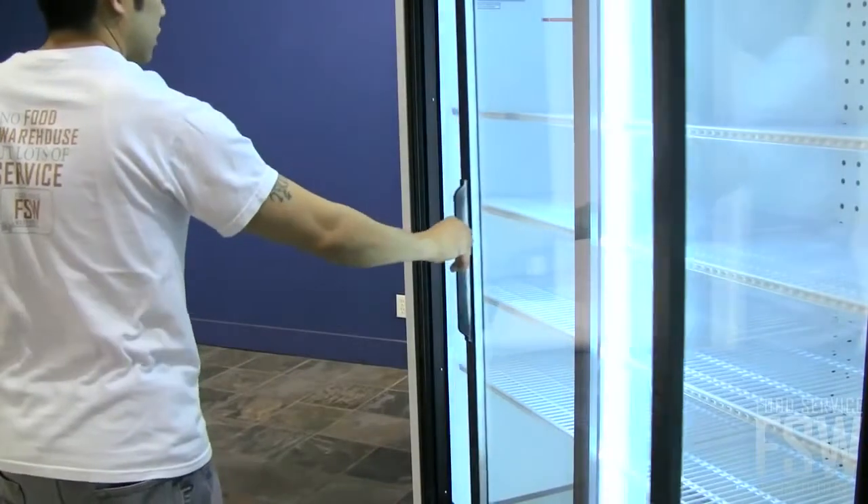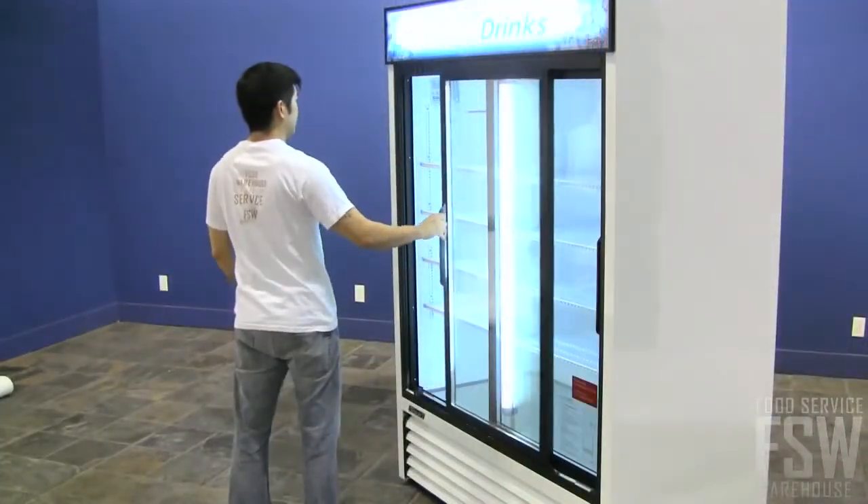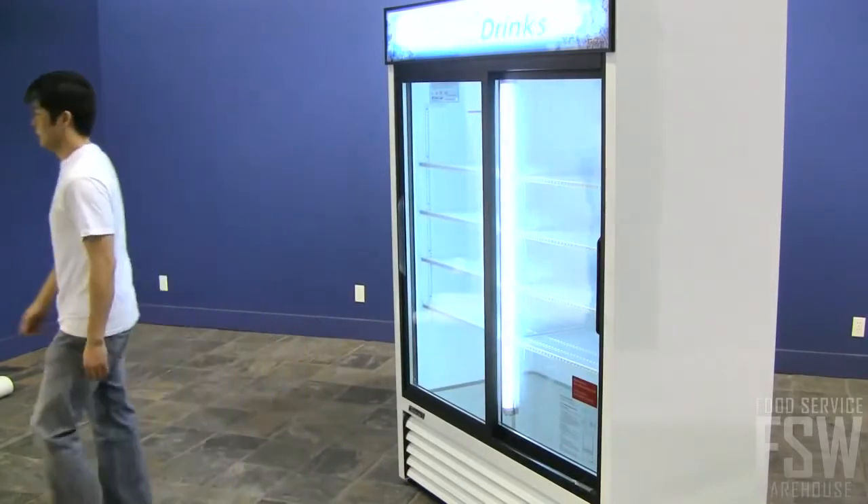The durable doors are made of double-pane glass with heat-reflecting film to protect against light and heat. They are ergonomic, lightweight, and easy to slide open.